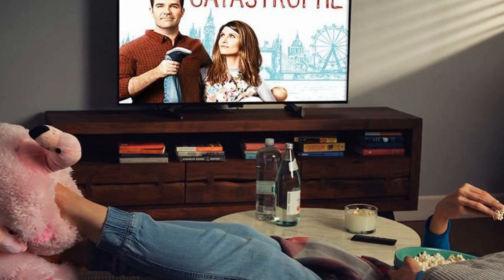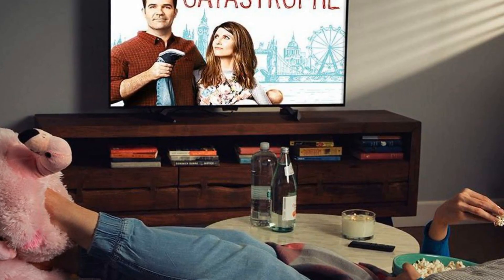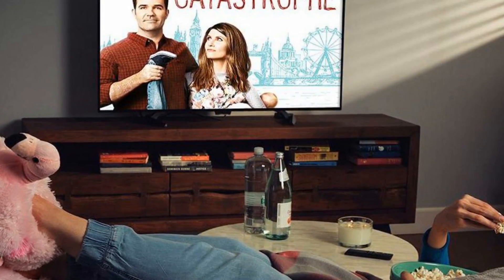These Cyber Monday deals on streaming devices are the cord-cutting excuse you've been looking for. Just to let you know, if you buy something featured here, Mashable might earn an affiliate commission.